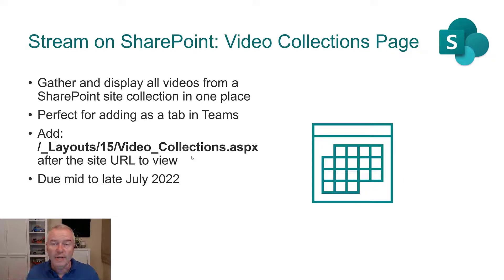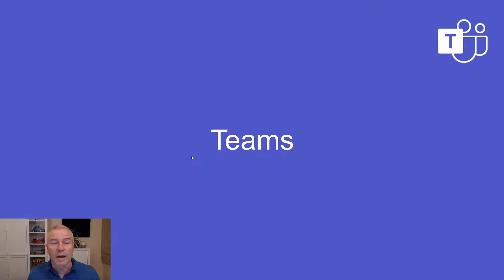As a tab in Teams, it means that all your videos can be in one place for the first time. Due mid to late July — so due any time now, really. You might see that any time now, so look out for that.